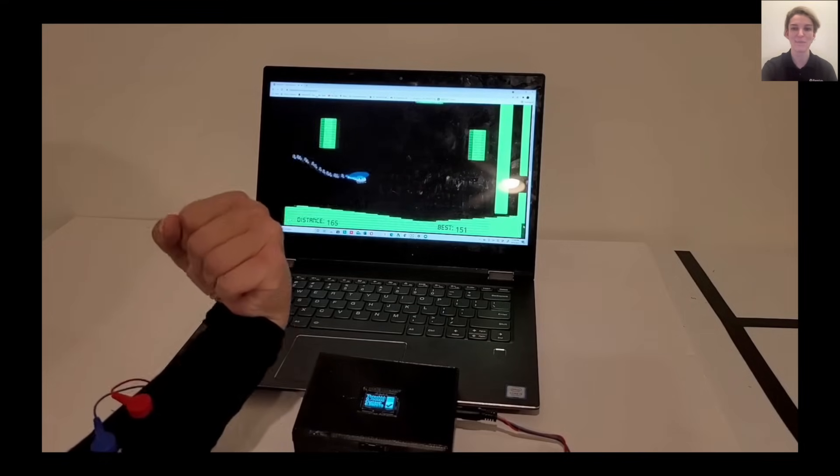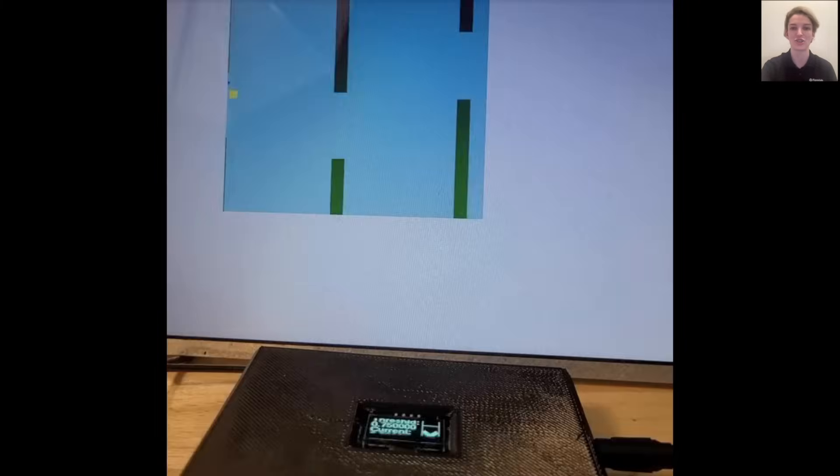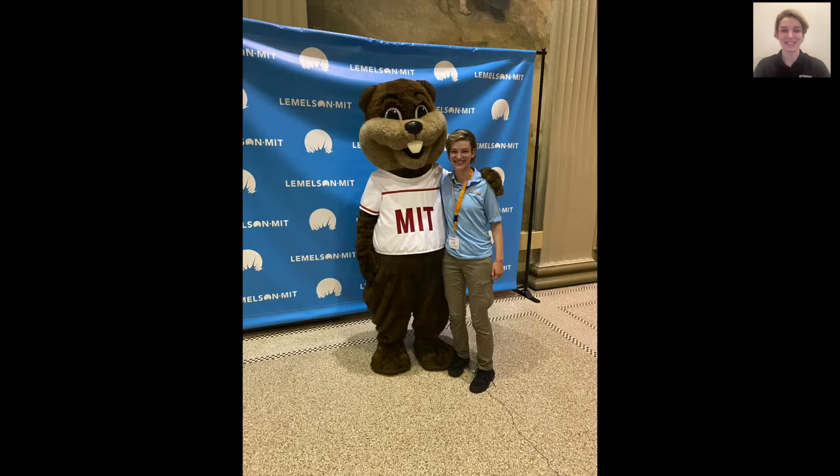This allows users to see their increase in strength and play fun computer games while exercising. I also implemented an LED display that shows the user the strength of each muscle contraction, and even created my own web-based computer game to be played with the FlexFit. At MIT, I will continue to use innovation as a positive force for change.